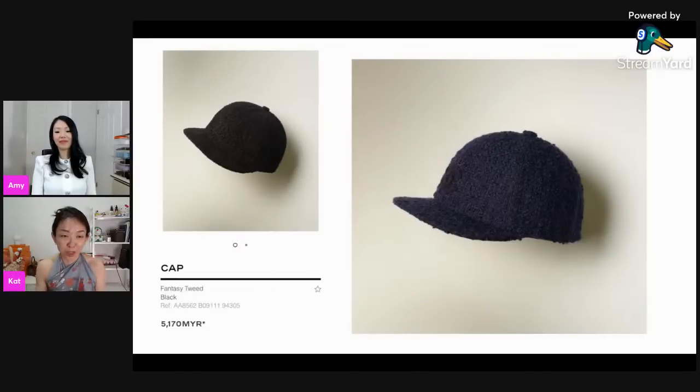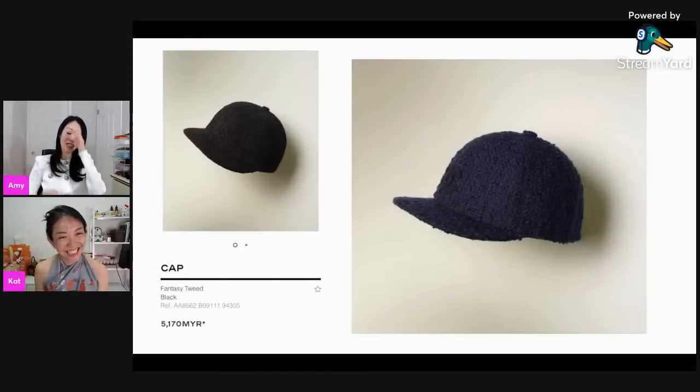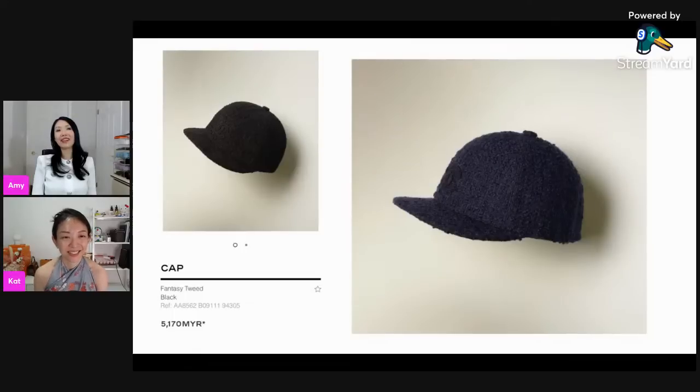My huge hat collection keeps growing even though I'm trying not to. Even at Hermès I was browsing the hat section. I actually wanted a beret — they do have one this season and it's really cute. Berets are quite easy to wear and they don't obstruct your field of vision, unlike caps with visors that can push sunglasses down.